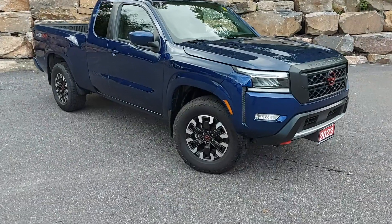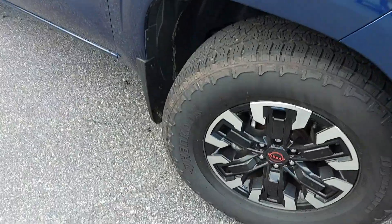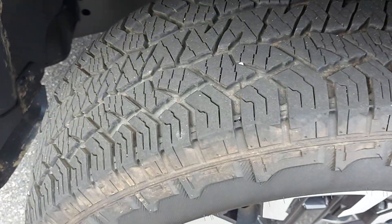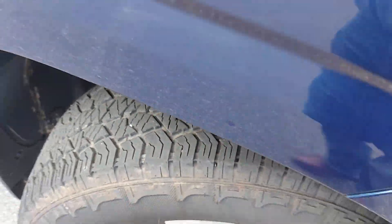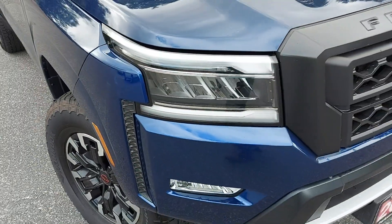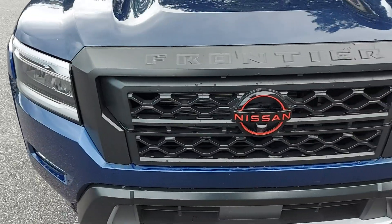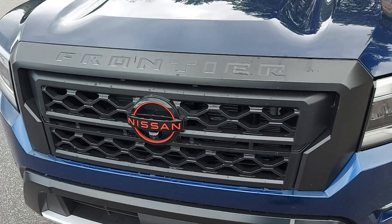We're going to start checking things out, starting with the tires. At 14,000 K, there's lots of meat left on those tires. Checking out the front end here, looking for any kind of rock chips or stone chips — looks to be in really good shape, nothing stands out.